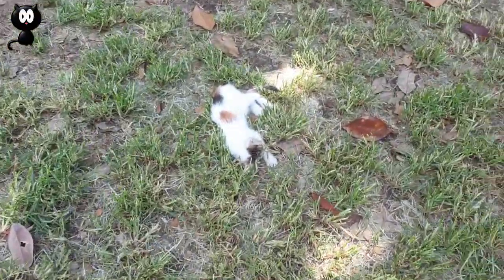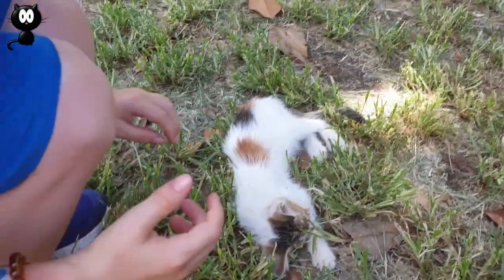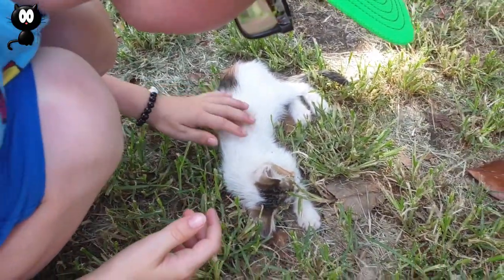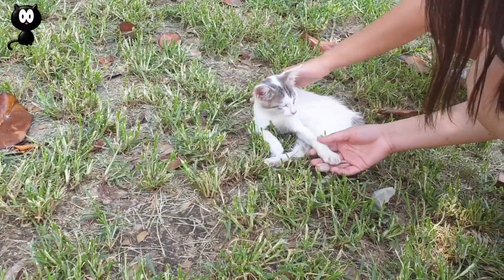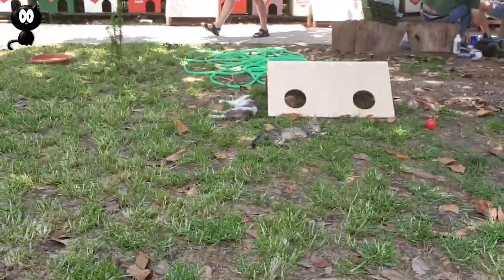Look at these little kittens! Look at this little guy — hello! Give him a wee clap. They're so cute, eh? Yeah. Look at these ones — they're slightly bigger ones over there.